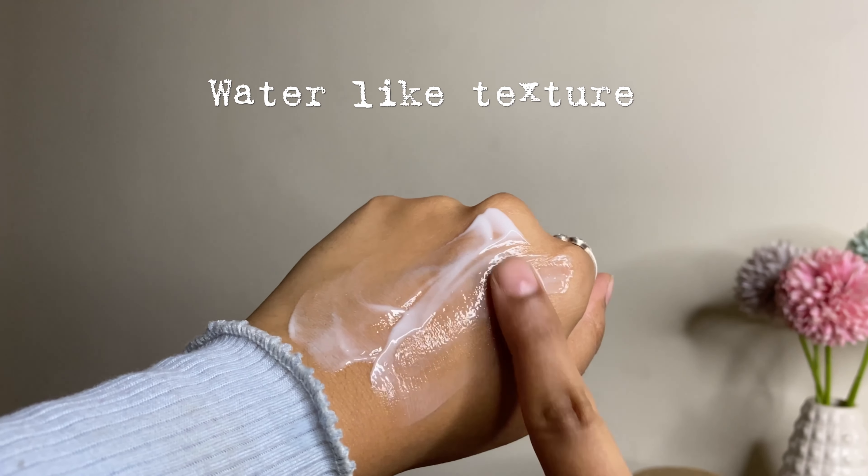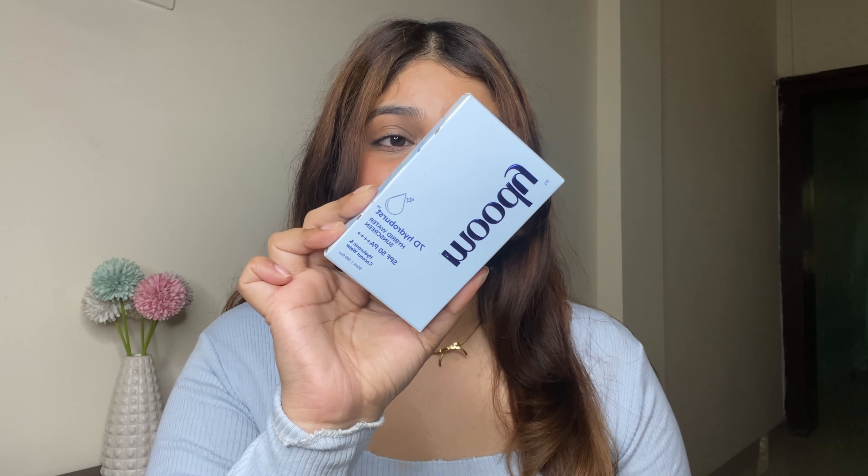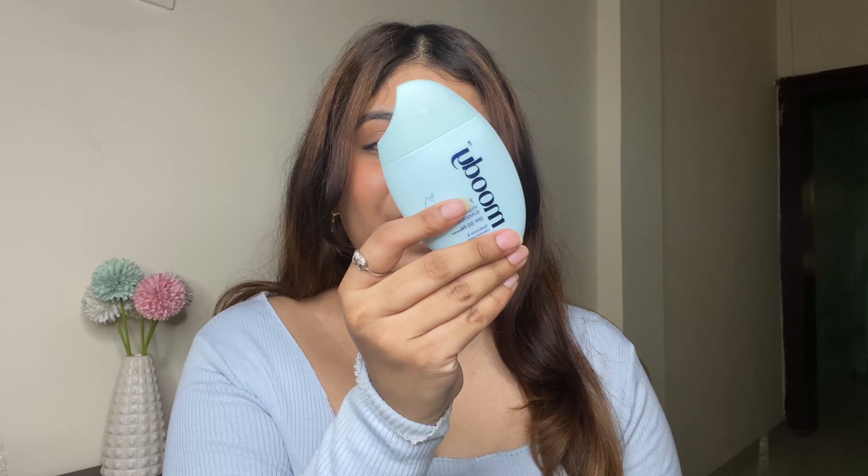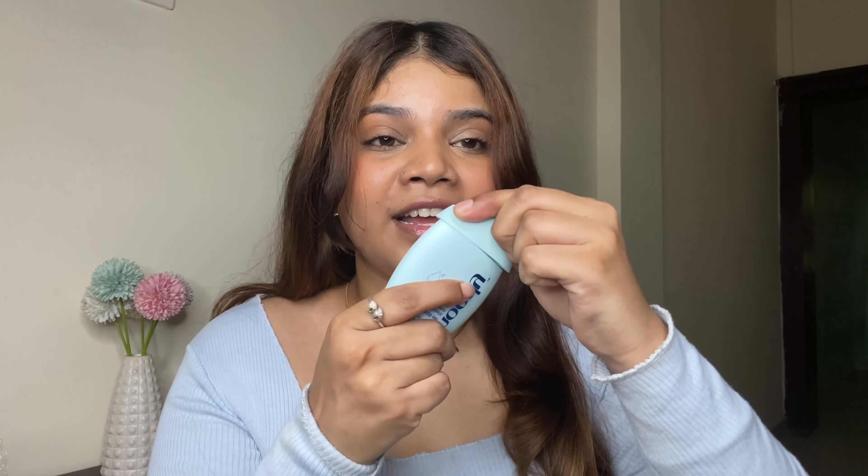You will be amazed how easily it blends. This is the sunscreen I recently got my hands on — this is their best seller. Let me first talk about the packaging. It's so cute and this is not just a regular plastic bottle — it's a silicon bottle. It's very travel-friendly, very compact, and the most unique packaging I have ever come across.